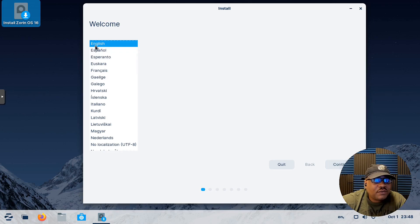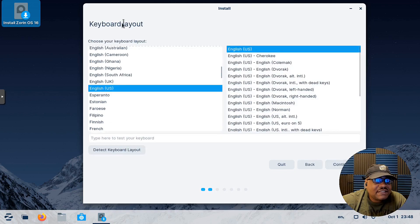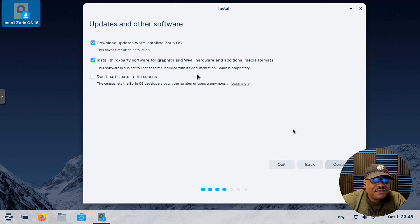We're going through the install of Zorin OS. All we have to do is select our language — I'll leave it at English — hit continue, then select your keyboard layout. Next you have updates and other software options: you can download updates and install third-party software for graphics, which includes some proprietary software. If you don't want proprietary software, uncheck that box — for example, it'll download drivers for Intel or NVIDIA graphics cards.